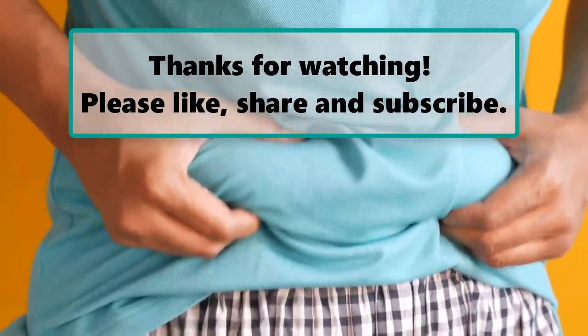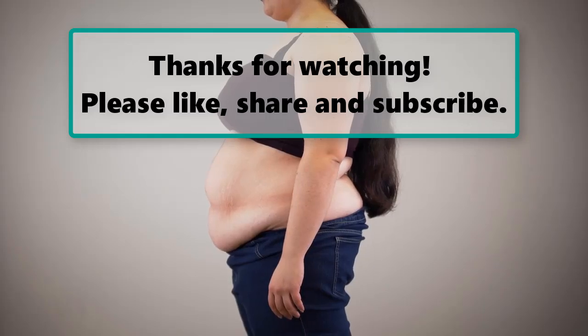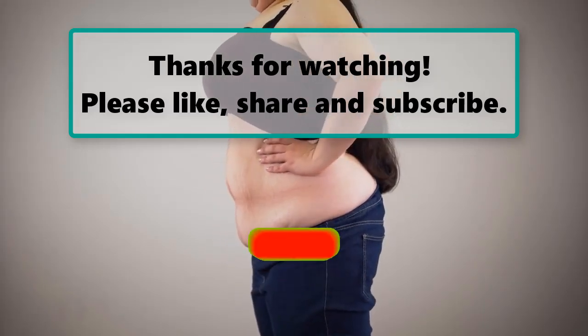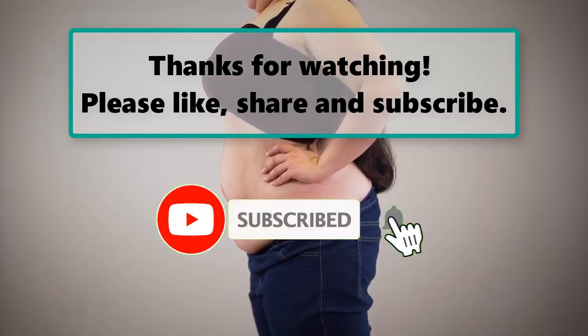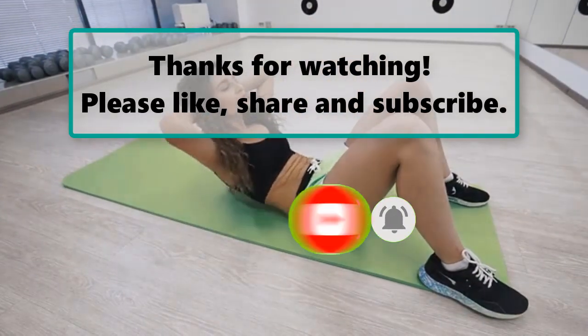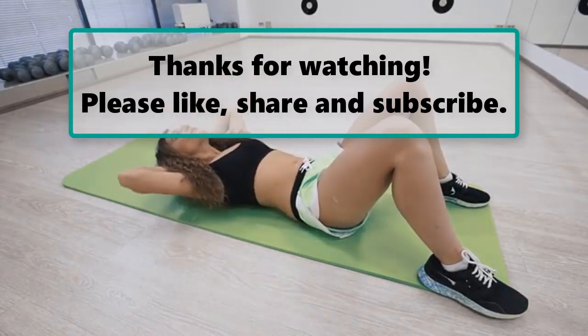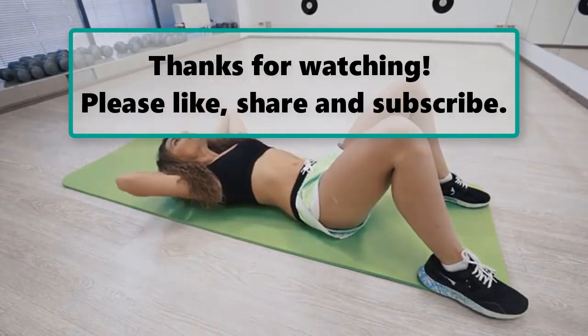If you enjoyed watching this video, don't forget to like, subscribe, and turn on the notification bell so you don't miss any new videos. Let us know your thoughts in the comment section below, and feel free to check out our next highlighted video. We'll see you next time — thanks for watching.